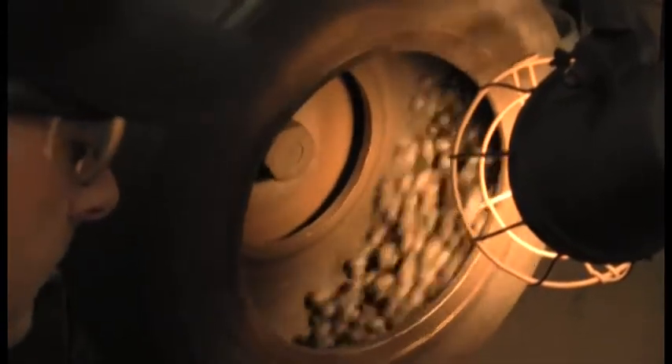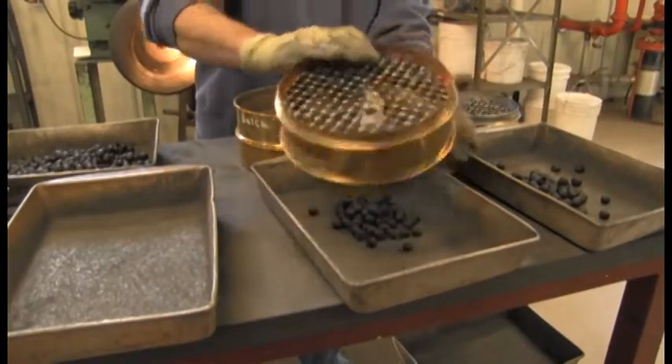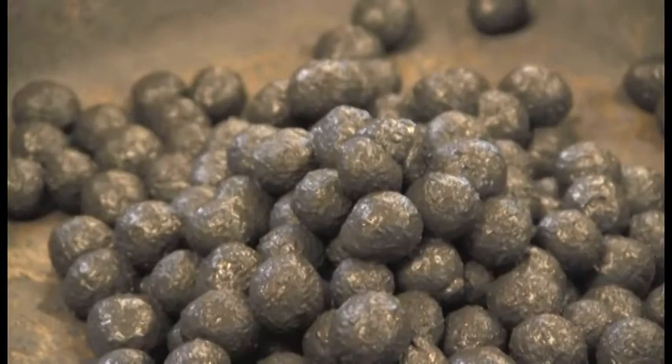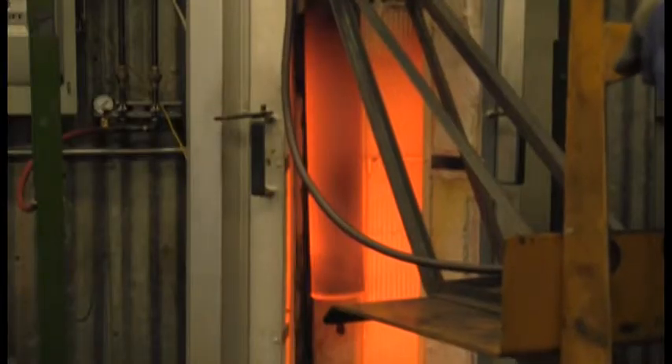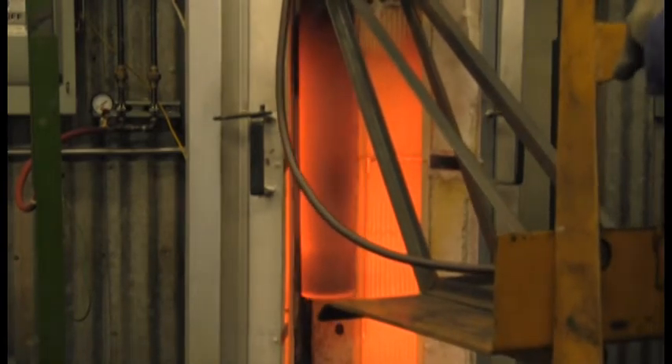The agglomeration process shapes the high-grade powdered ore into balls. These green balls are fired in a furnace at 2,400 degrees Fahrenheit, which makes them hard enough for shipping.